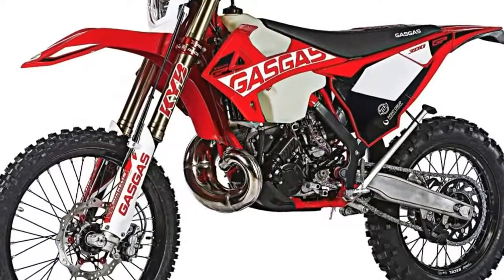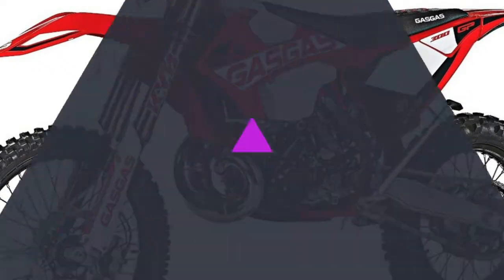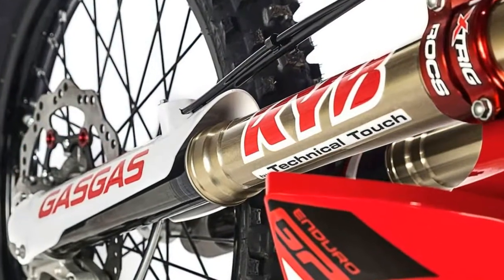5. Germany's Trig makes the red anodized triple clamps. They're lighter and more rigid than the standard triple clamps, plus they're red.